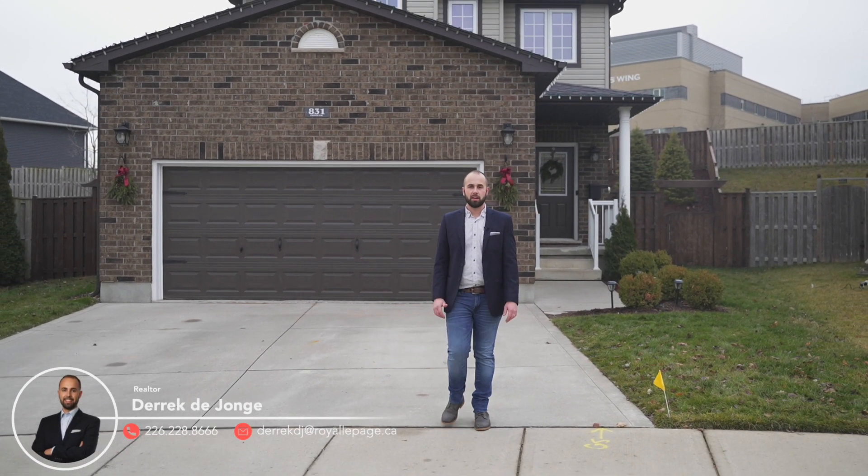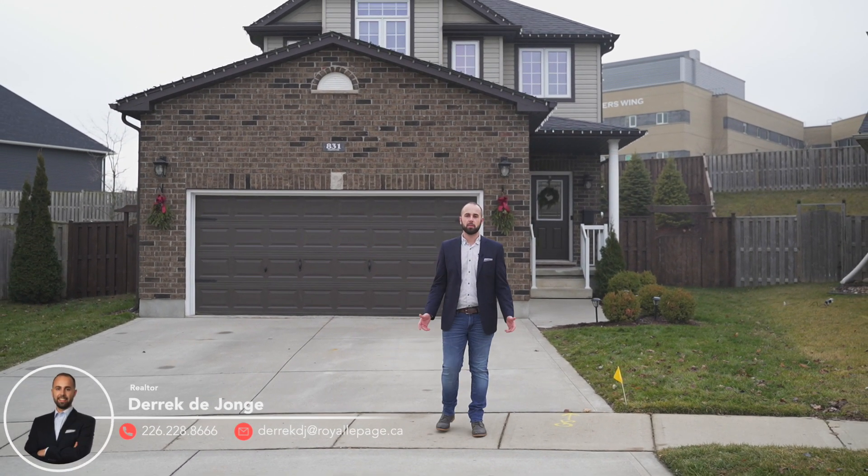Interested in knowing more about this home? Reach out today for the full information brochure. It's Derek, your local realtor. Thank you for coming on the tour.